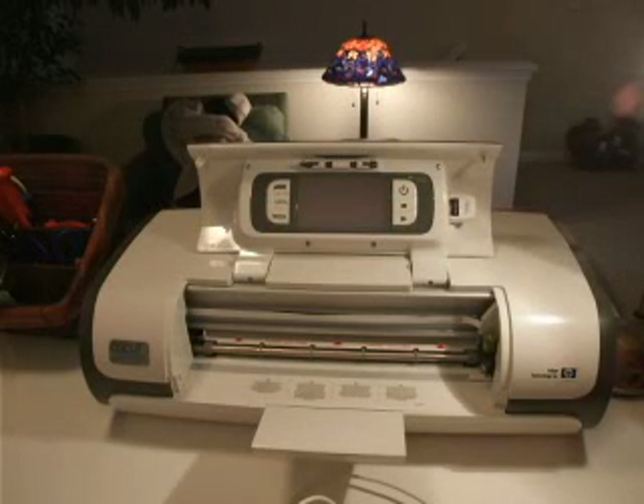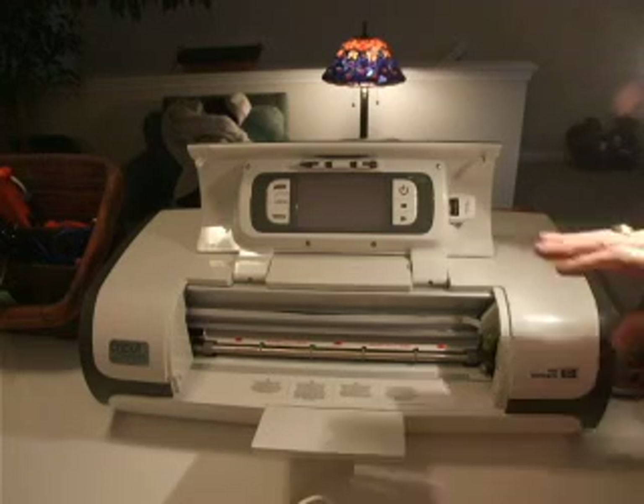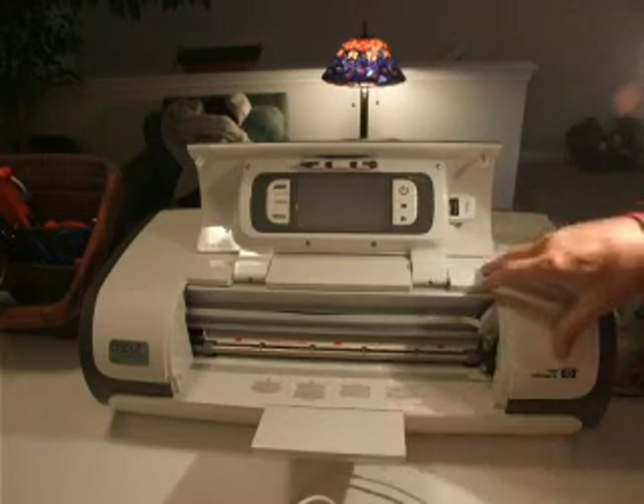Hi there, everyone. This is Cricut Man, Gregory. I'm here to tell you how to update and download the software you need for your Cricut Imagine.